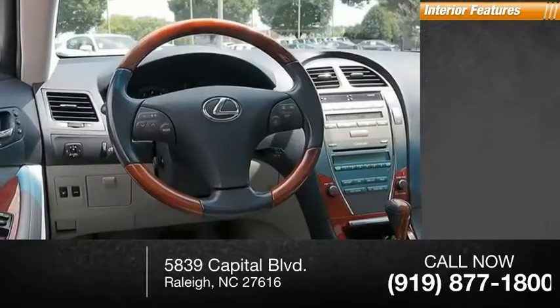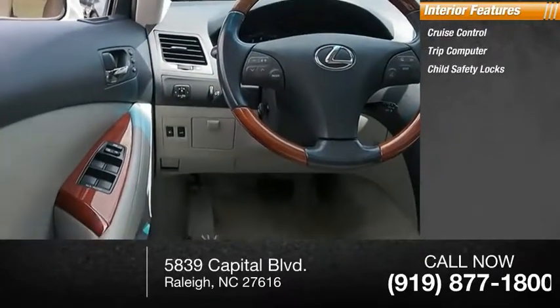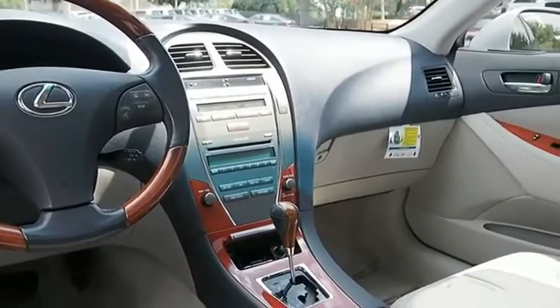Inside you'll find cruise control, trip computer, child safety locks, power door locks, cargo area light, compass.